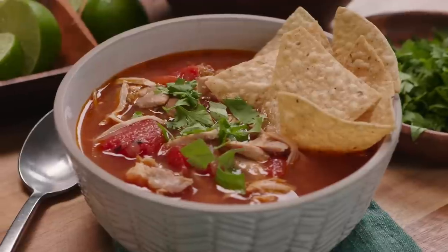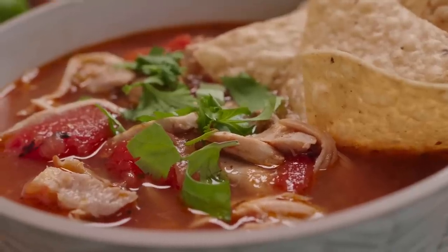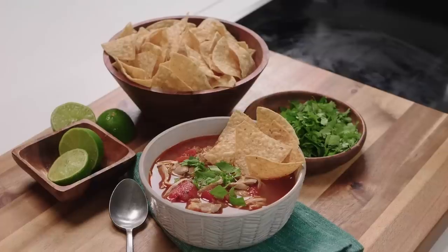Bright and citrusy. The chicken is so tender. Full of spices and flavor. This is a fabulous soup.